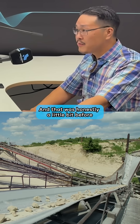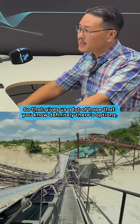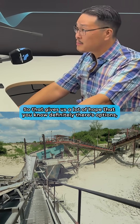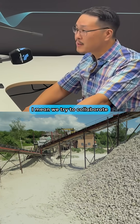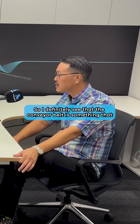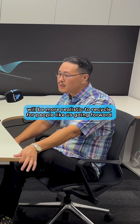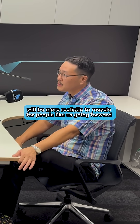That was honestly a little bit before we'd optimized our process even more, so that gives us a lot of hope that there are definitely great options there. We try to collaborate with a lot of people out there, and I definitely see the conveyor belt as something that will be more and more realistic to recycle for companies like us going forward.